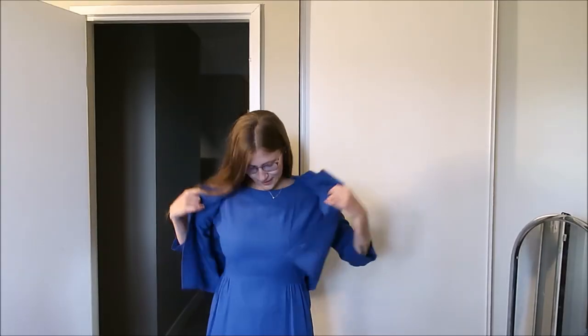Oh, I like this one! I actually really like this — the dress fits kind of nice. I feel like a principal. What do you think? Looks like you're going to church. Really?